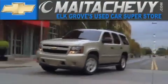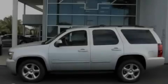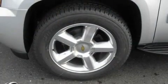Another fine vehicle offered by Meta Chevrolet. This is a brand new 2011 Chevrolet Tahoe. A big SUV for big fun.